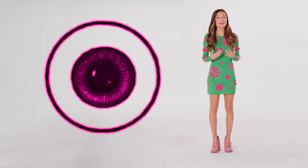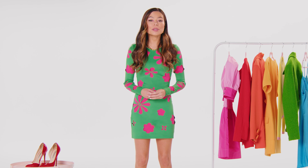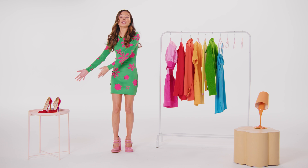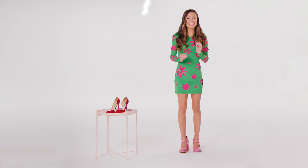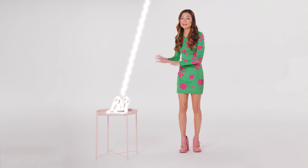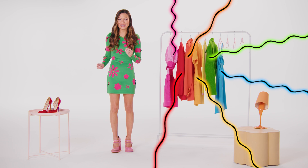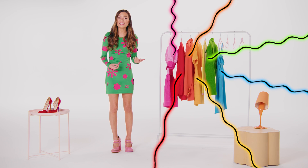But why? First, we have to look at our eyes and how they perceive and see color. When you see a color — let's use these beautiful red shoes, for example. Light hits the red shoe. It absorbs some of the light and reflects the rest.